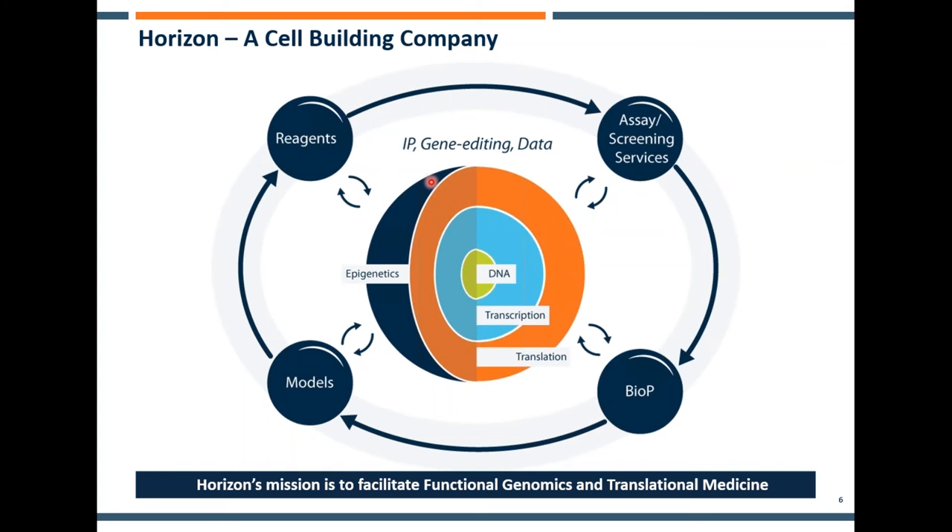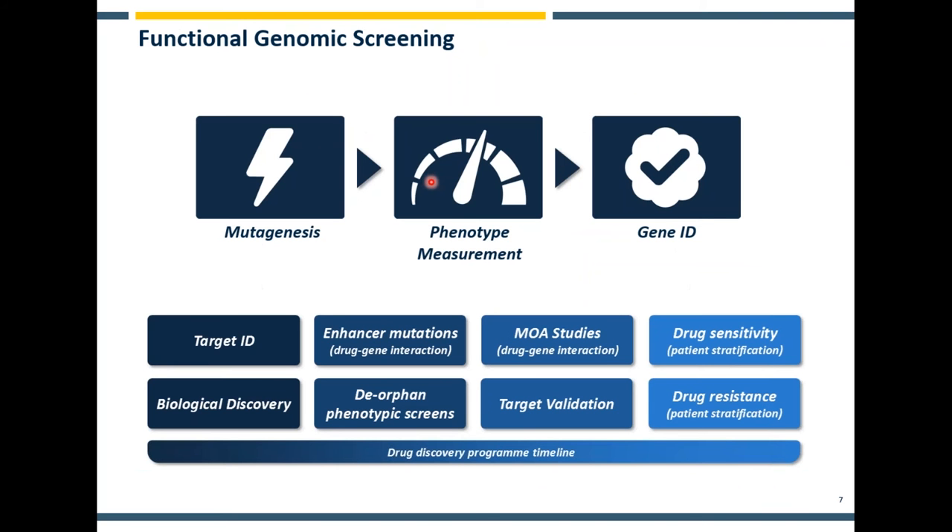This has really helped drive forward our investment, our innovation, and our understanding and experience in things like CRISPR screening, as I'll describe today.